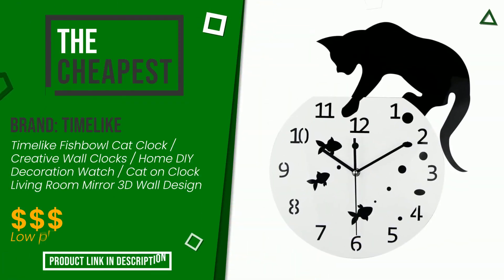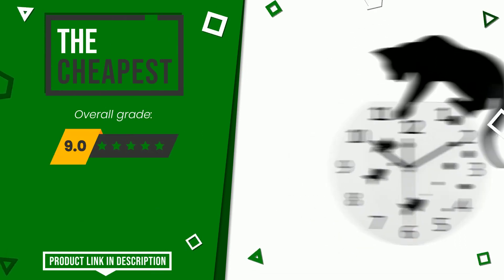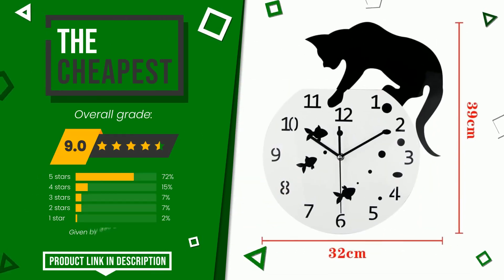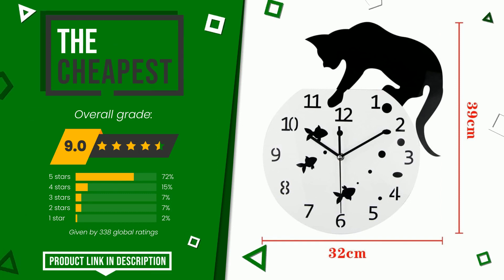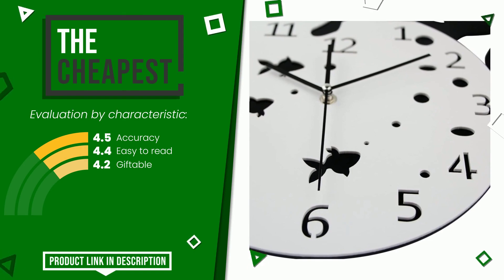The rating of this product by Timelike is 9 out of 10. It is the cheapest of this selection. Its merits are accuracy, easy to read, and giftable. If you want to know the price of this product or learn more about it, click the link at the bottom of the video description.